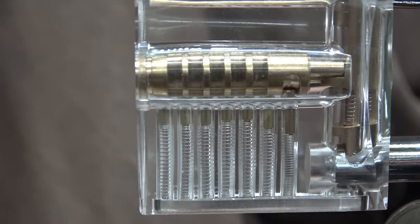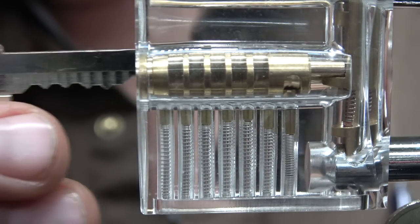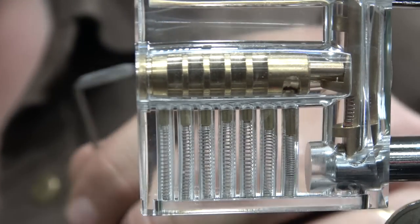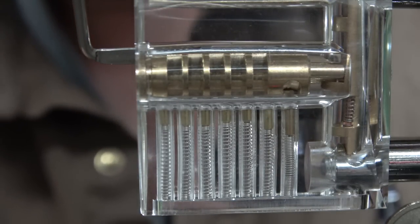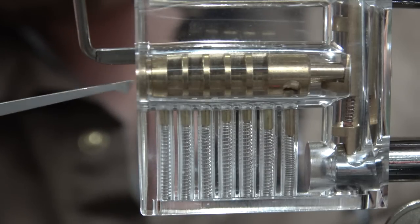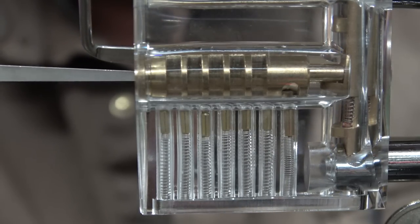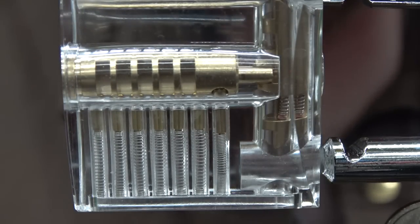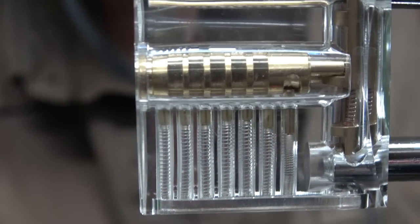Okay, I need to figure out which way to turn. I'll put this little torque tool in here and try the pick. Holy crap — I already got it! Are you kidding me? An arsehole like me able to do that — you've got to be kidding me.